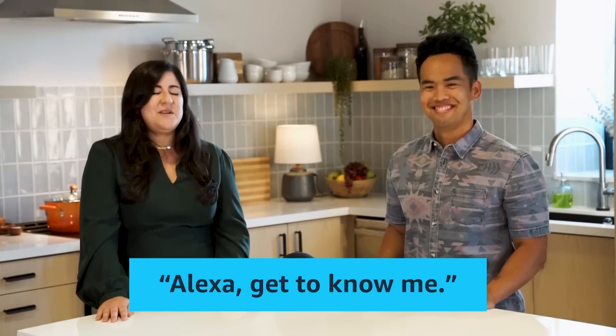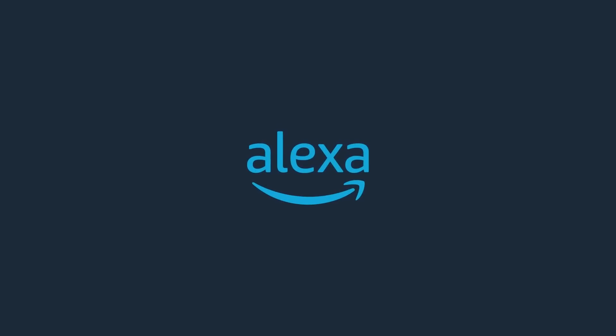You can also set up kids profiles in the settings of your Alexa app. Now that you know what profiles are all about, it's time for you to get set — just say "Alexa, get to know me" to get started. Make sure you subscribe to the Alexa YouTube channel for more tips and tricks.